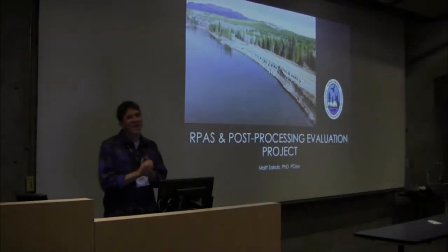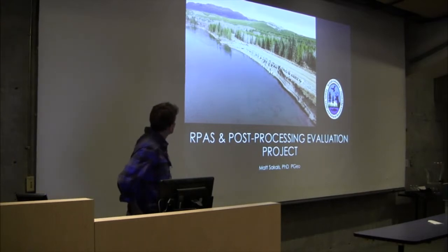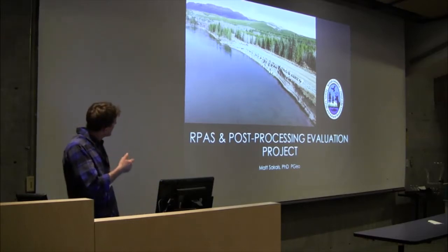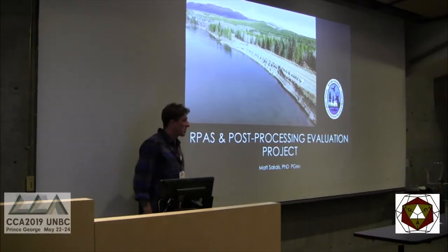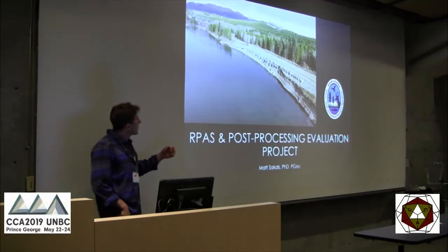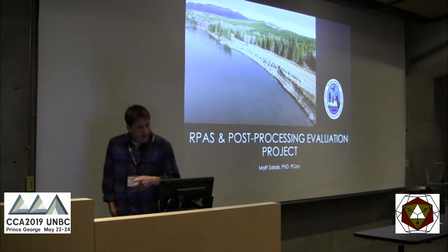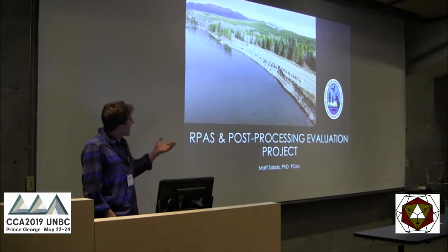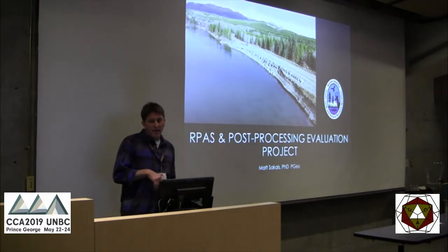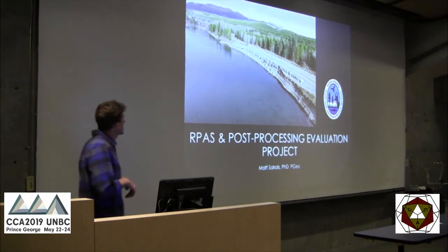Thanks for having me and thanks for organizing. Special thanks to Alex for steering me to submit here. This is our post-processing evaluation project where we flew a bunch of different drones over the same site and then ran them through a bunch of different software. I'd like to acknowledge Jen Perkins, Steve Rook, and Les Higgs who all flew drones that day, and Corey Ross and Owen Stratkin at GLBC who helped process some of the data.